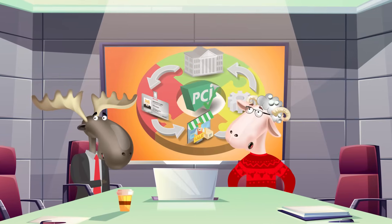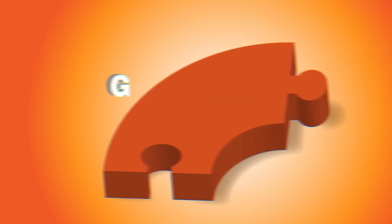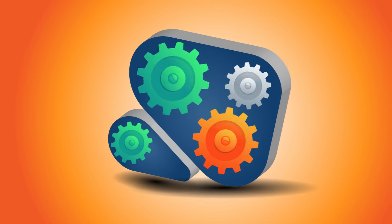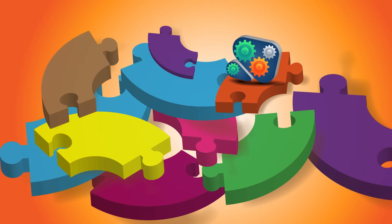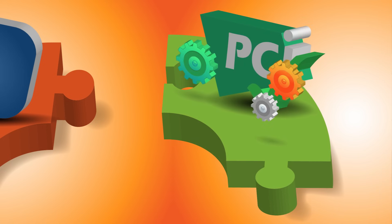But are you sure it's as simple as that? Well Tommy, things are actually a bit more complicated. You see, payment gateway software is only one piece in a very complex puzzle. The payment gateway must be deployed in a PCI compliant environment.